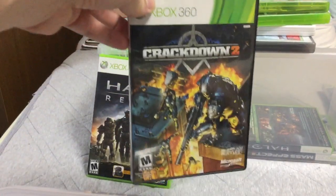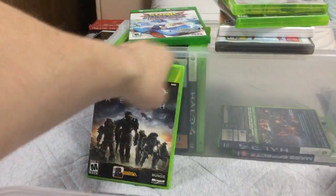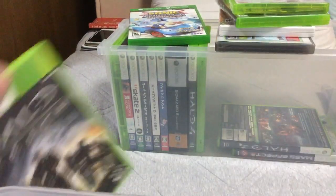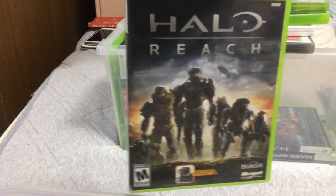Crackdown 2. I haven't played it yet. Notice the case is black — I replaced it. Halo Reach. Great game.